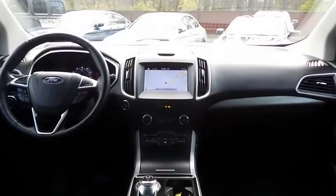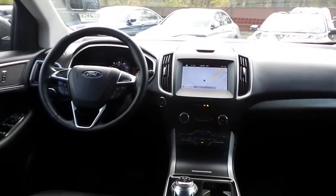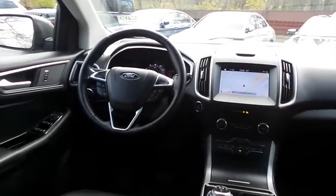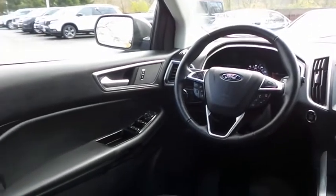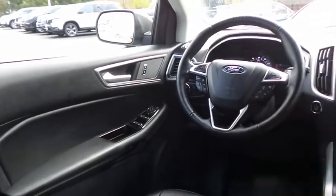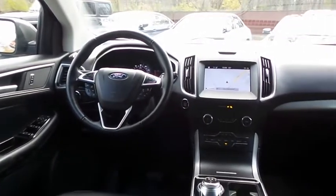This Edge SEL comes fully loaded with heated power front seats, reverse camera, keyless push-button engine start, dual-zone climate control, rear air conditioning, home-link garage door opener, power windows, mirrors, and door locks, and keyless entry.